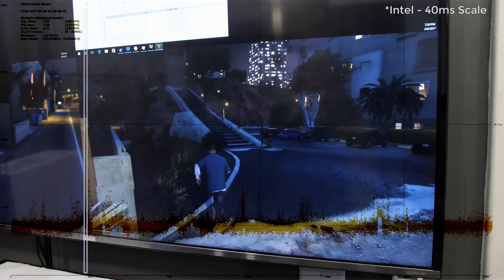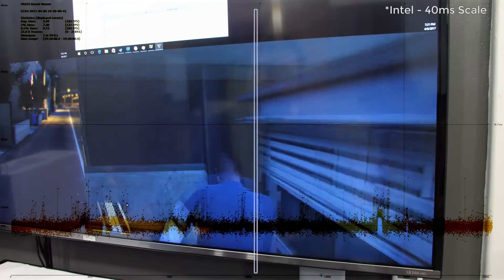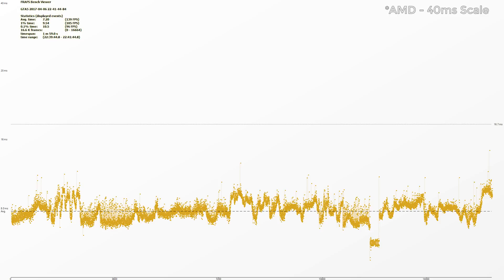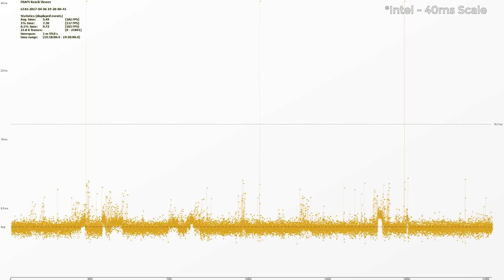16 milliseconds is one 60th of a second — 60 frames per second. These outlier frames cause the entire game to stall while they're being rendered. On the Ryzen system, there are some outliers above 16 milliseconds, but they're not way outside 16 milliseconds. Some frames on the 7700K are 100 milliseconds plus — there was one that was like 180 milliseconds. In real gameplay — not the canned benchmark, which is known to have issues — Ryzen was more consistent but lower overall: lower minimums, lower average, the whole nine yards.